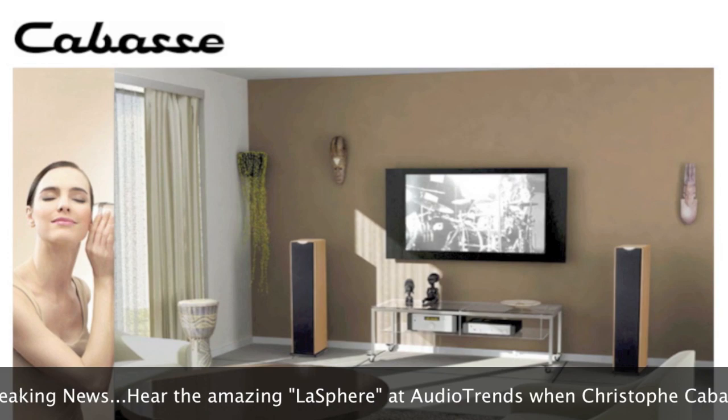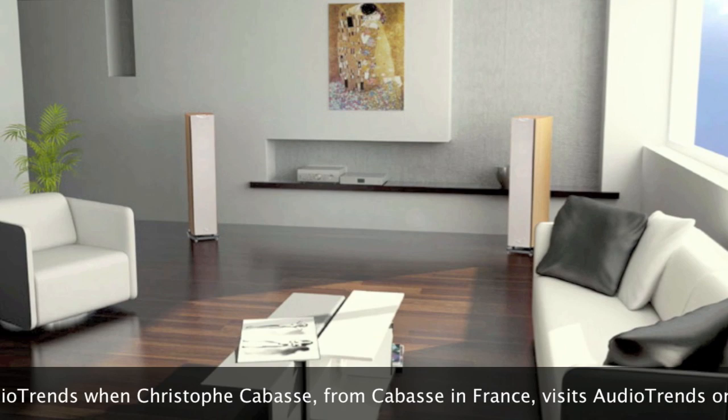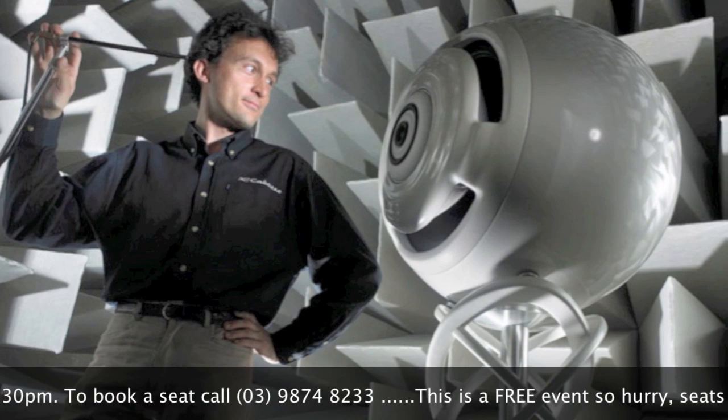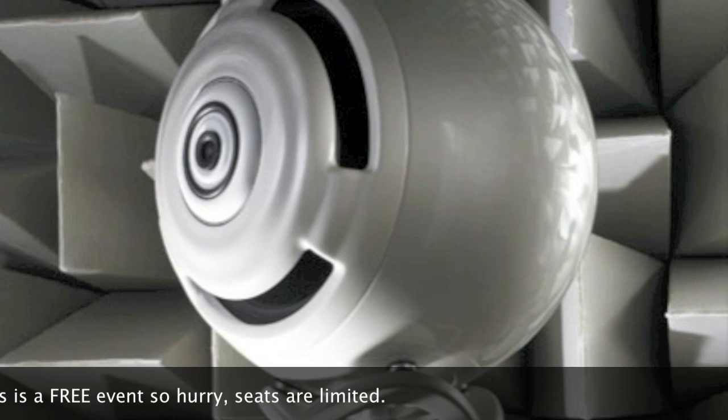Speakers have taken many shapes and forms over the years, and Cabasse also manufacture conventional box enclosures, but they also manufacture and design very unique speakers. Those speakers are based on a sphere, and the benefits of spheres are massive.